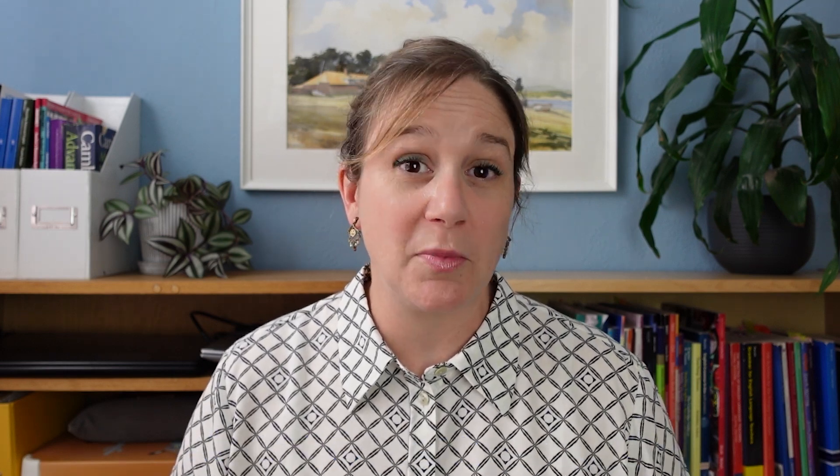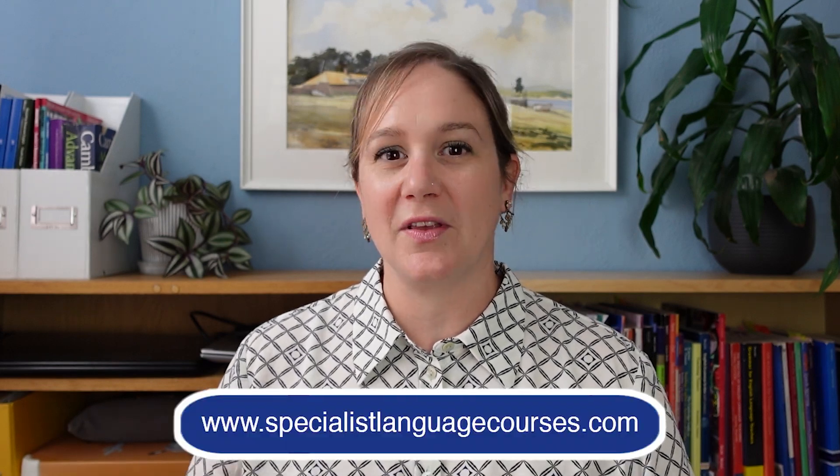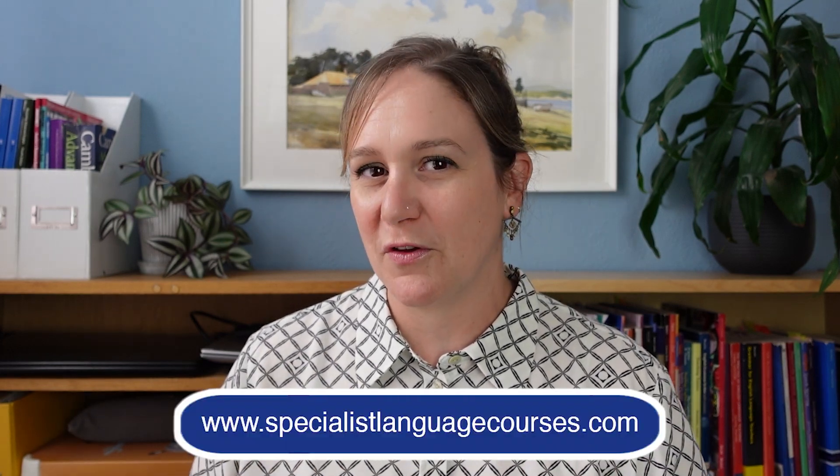Hi, I'm Jo from Specialist Language Courses. We are the world's leading medical English provider, so you are in the right place. Make sure you stay to the end of the video, because if you do, we've got a gift for you. And if you want more help with your medical English, check out our courses — the links are below. We've got the perfect one for you.